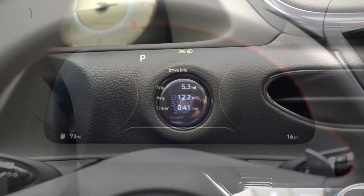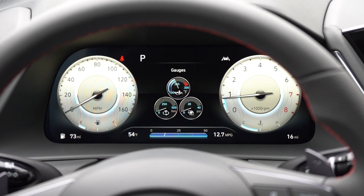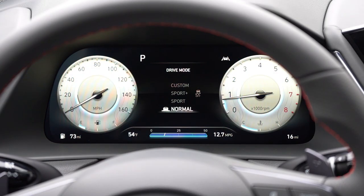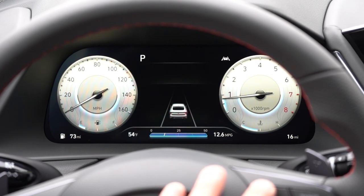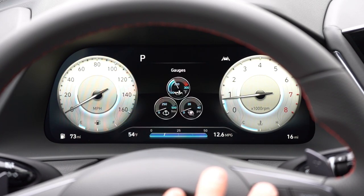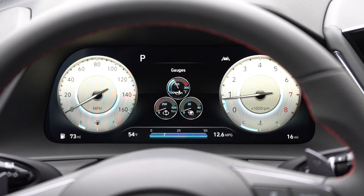Once started, the gauge cluster differs by trim. The SEL Plus and up gets a 12.3-inch digital gauge cluster — what you're looking at here — while the SE and SEL get analog gauges. The digital cluster changes its appearance when you switch drive modes, and the right-side steering wheel controls let you display boost pressure on the N-Line, safety info, a picture of the Sonata, compass, and tire pressure for each individual tire. It's a very comprehensive setup.